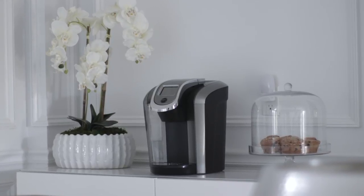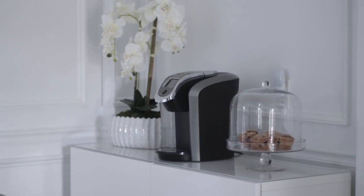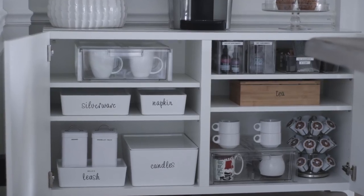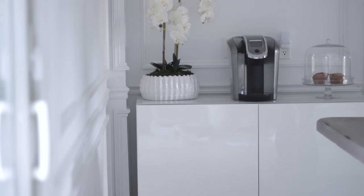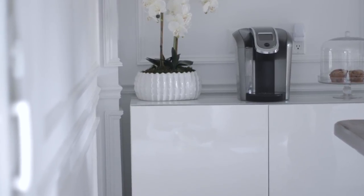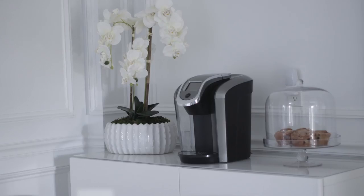All the coffee bars that I have ever seen have been more country or farmhouse, and while that style is really cute, it's just not my personal style. So I wanted to share with you guys what I've been doing that's a little bit more modern but still functions as my coffee bar. I hope you guys enjoy, and let's jump into it.